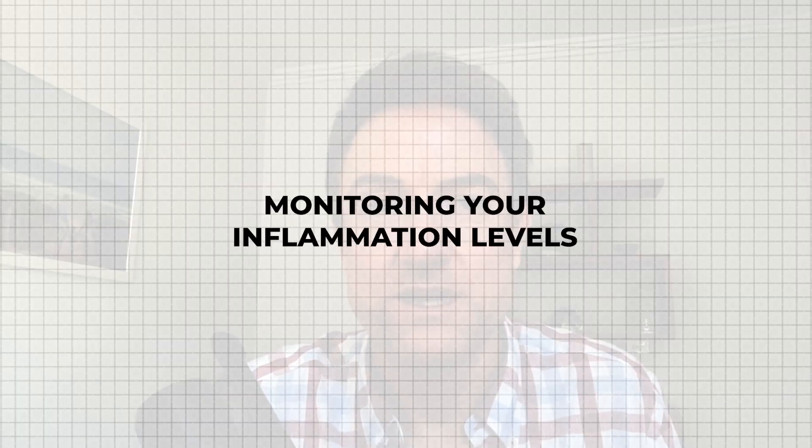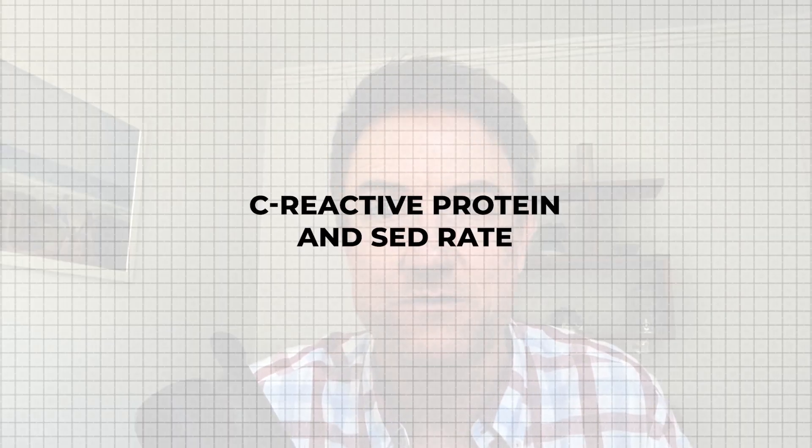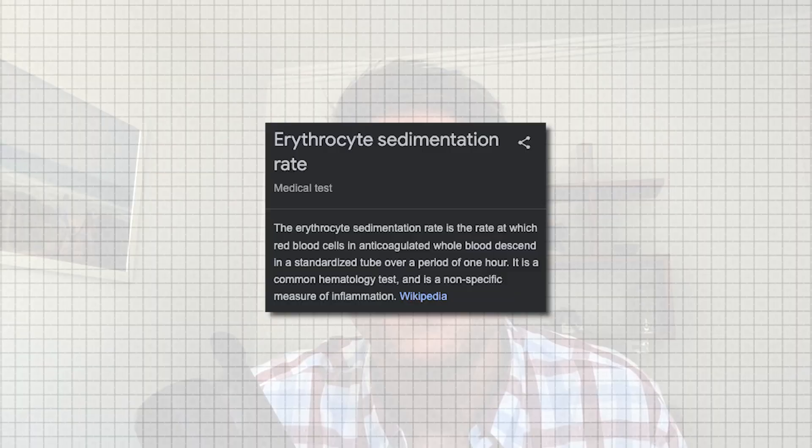Today we're going to talk about monitoring your inflammation levels if you've got rheumatoid arthritis or another form of inflammatory arthritis. The best markers for inflammatory arthritis are typically C-reactive protein and SED rate. C-reactive protein is the medical standard for inflammation, especially with rheumatoid arthritis management, and SED rate — or ESR as it shows up on your blood results — is an additional marker of inflammation.